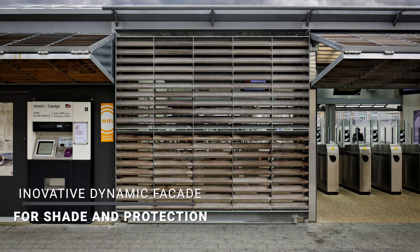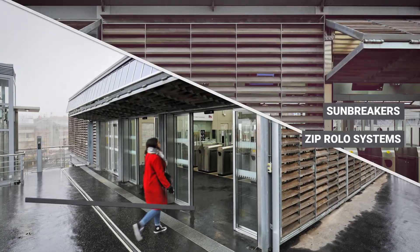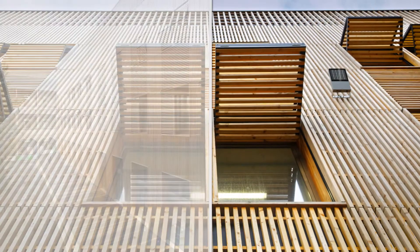Sliding, folding or lifting panels, sunbreakers, zip rollo systems, balconies — standard or custom-made.